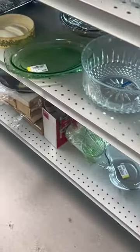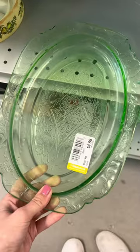Then I saw a ton of green glass. I think all of this probably glows under a blacklight, which is super cool. This was Federal glass, but it did have a chip though, so I left it behind.